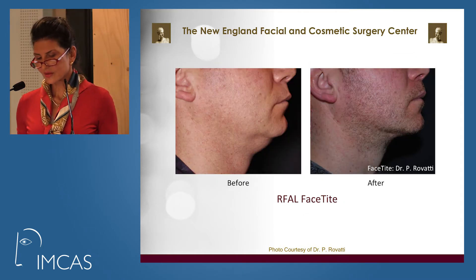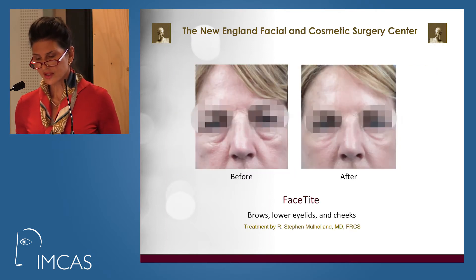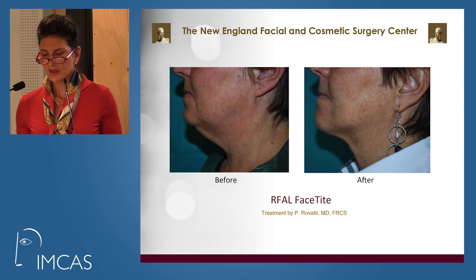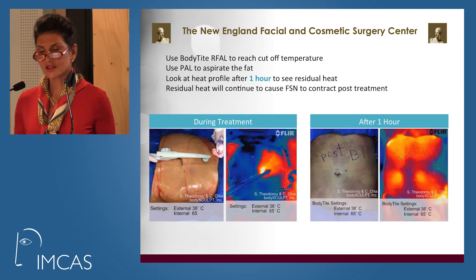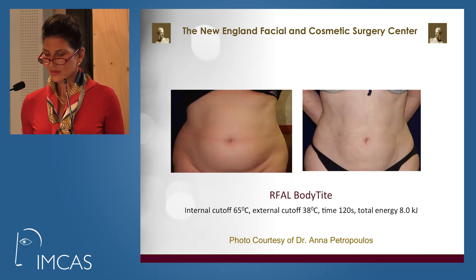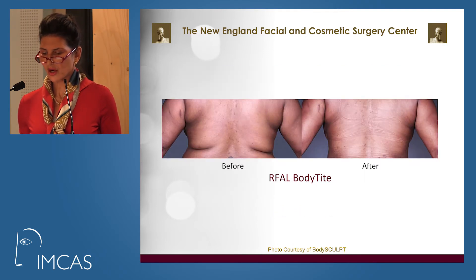The skin laxity is greatly improved. Dr. Mulholland also uses it for the upper and lower eyelids and brow, the submental area, and jawline. This can also be used for the body. This diagram shows the persistence of the temperature — the persistence of heat an hour later — which causes the fibroceptile network to contract and give better results and better contours. This is a patient in our center — notice her amazing improvement just a month later.